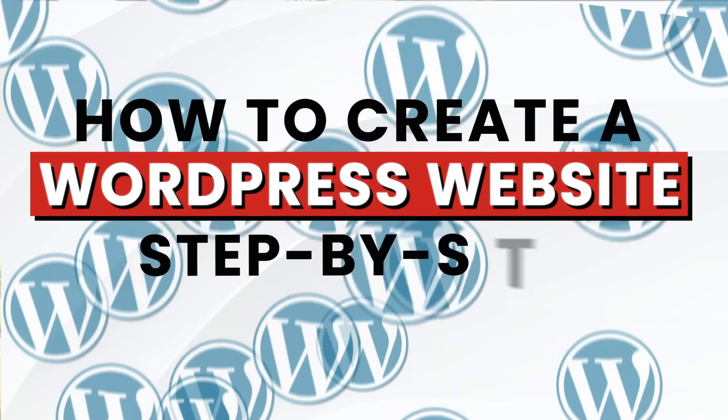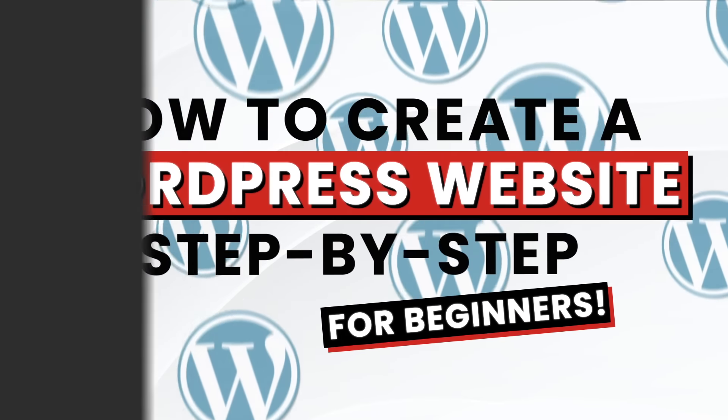What's up party people? My name is Darrell Wilson and today in this video I'll show you how to create a WordPress website step-by-step for complete beginners. Many users who watch my channel are already very experienced with WordPress, but there are a lot of new subscribers who want to learn how to use WordPress for the very first time. So today I'll walk you through the basics of WordPress.